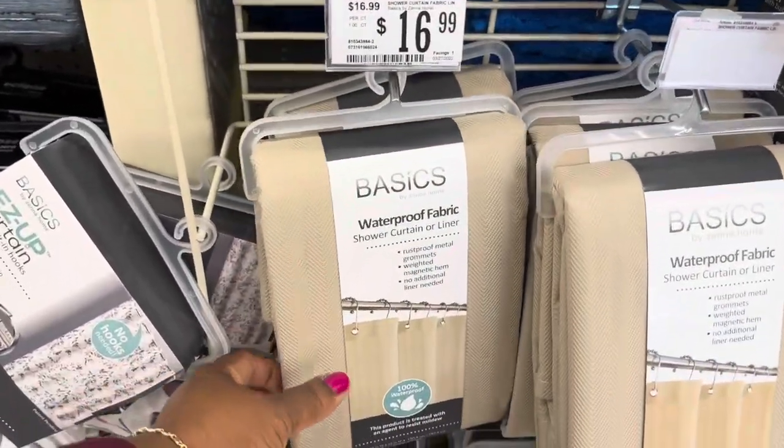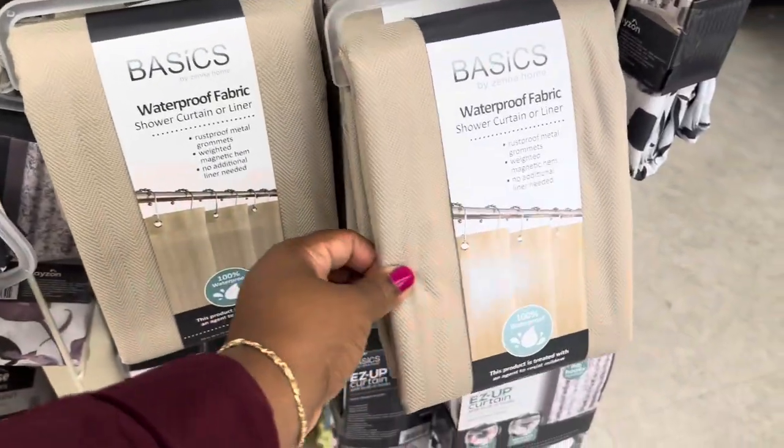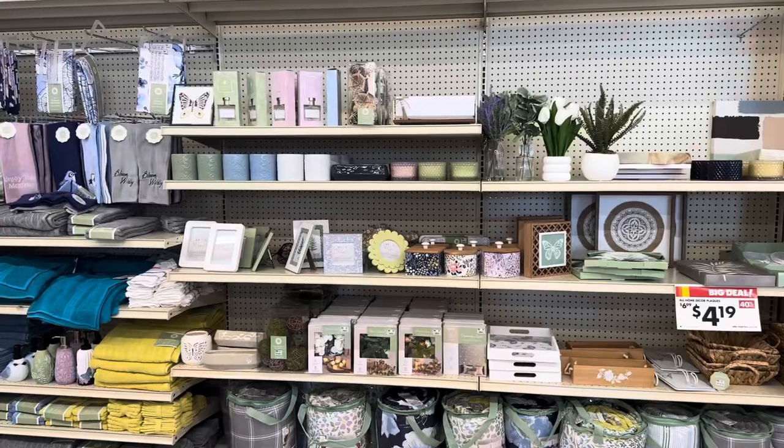They also have these shower curtains here — or liners — $16.99 as well, and they also come in white and gray. Another beautiful wall of home decor — I love this pretty color here.